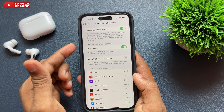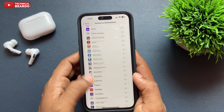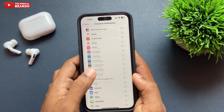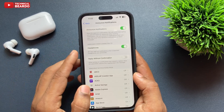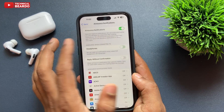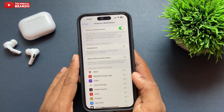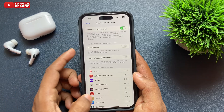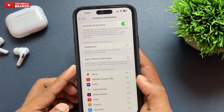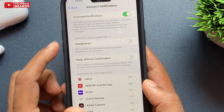Announce Notifications is a feature where your iPhone will announce notifications for you from particular applications. Below there are multiple apps, but there is also an option called Headphones, which means your notifications will be announced whenever you're connected to supported earphones like your AirPods Pro. Just go ahead and disable that.